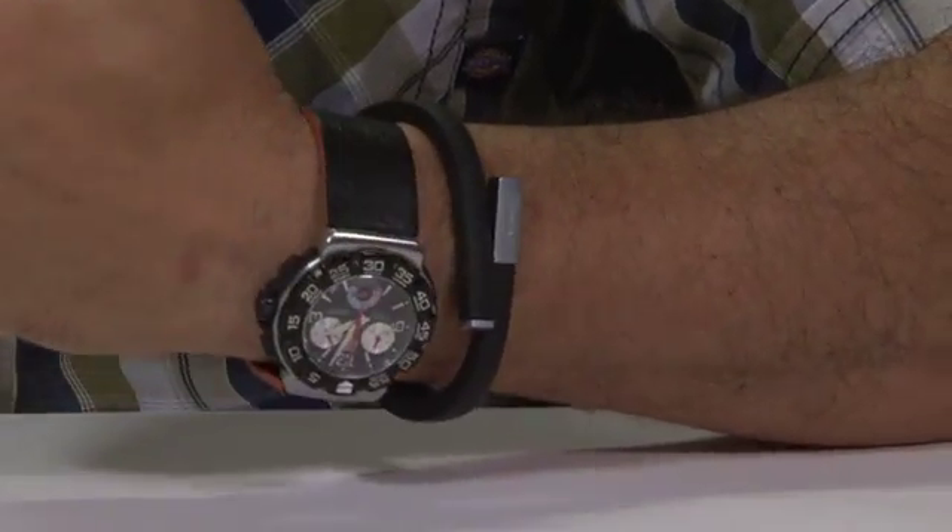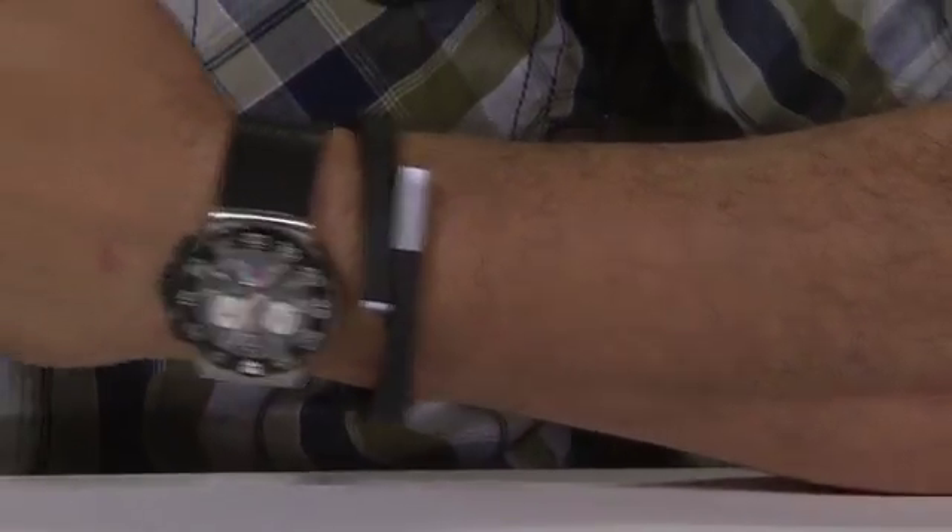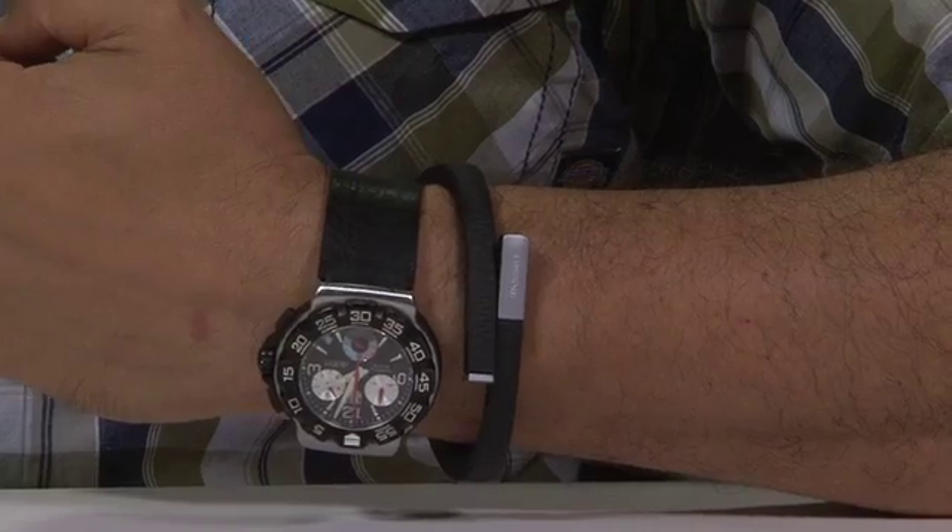This is the Jawbone Up. We had this on the show before — you may remember. Brian Chen had it a couple of months ago and talked about it when we first got a preview of it. We've gotten a test unit and you're testing it?